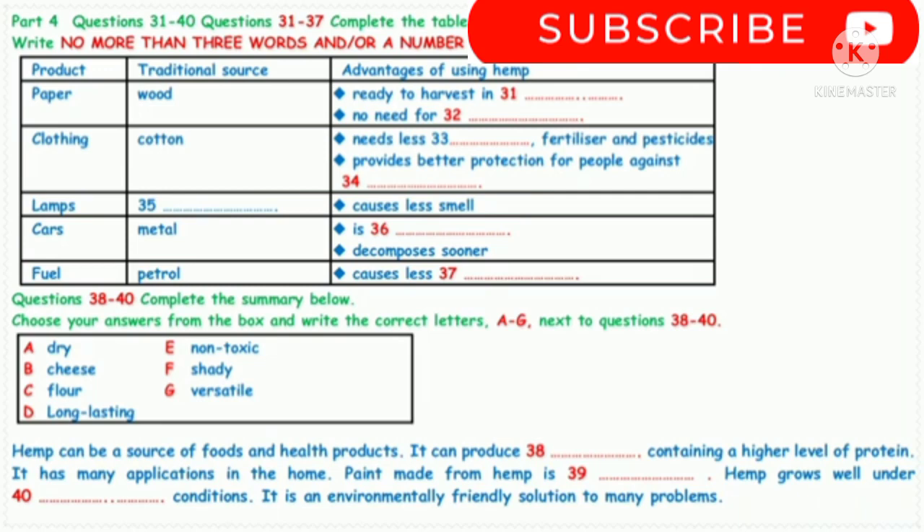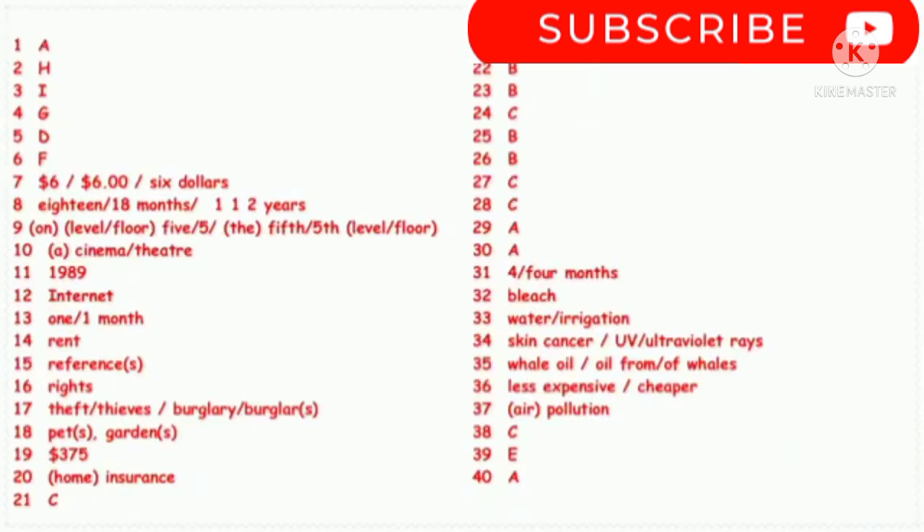As a fast-growing plant, hemp is an easily renewable, biodegradable, and ecologically sustainable source of a vast range of products that are currently made from polluting resources, such as coal, metals, gas, and oil. This is quite plainly a case where we can make progress by learning from the past. That is the end of Part 4. You now have half a minute to check your answers.